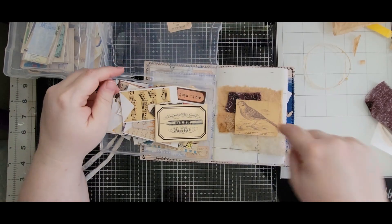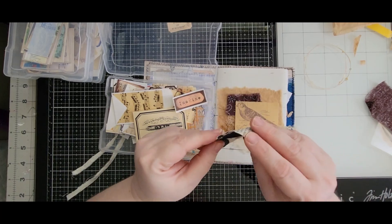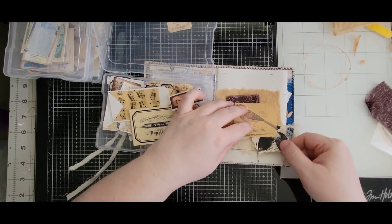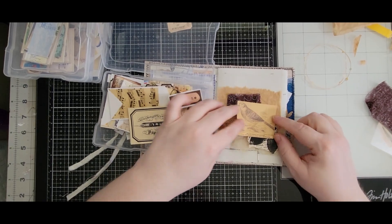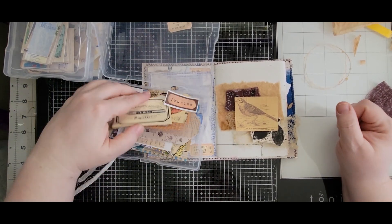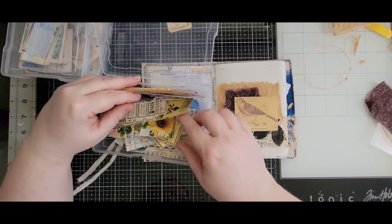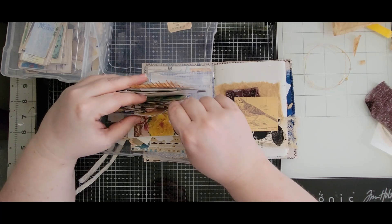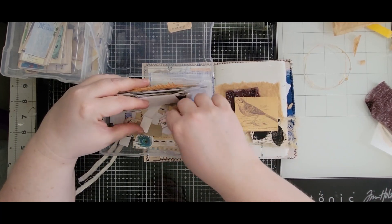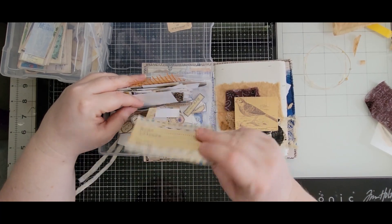I feel like I need more color element down here. This has reminded me — I should be getting out my jelly prints. Next time if I remember, I will start collaging with my jelly prints. That's why I made them — well, partly why I made them.